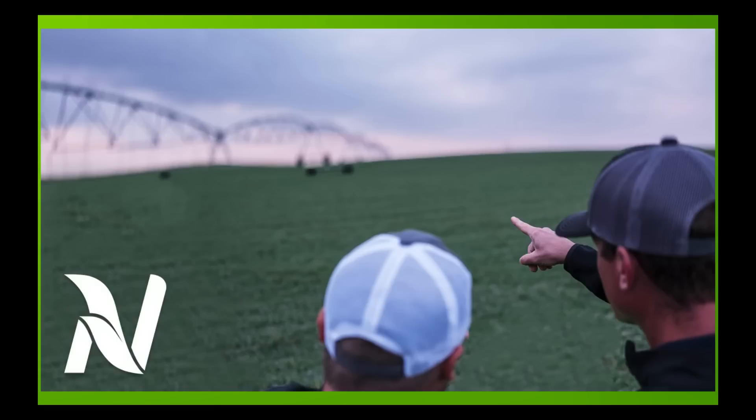Hello, I'm Eric Snodgrass, and thank you for watching this Monday night, March 27th, in-depth ag forecast brought to you by Nutrient Ag Solutions.